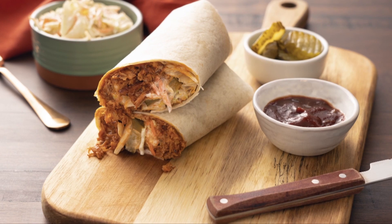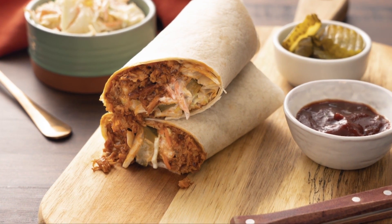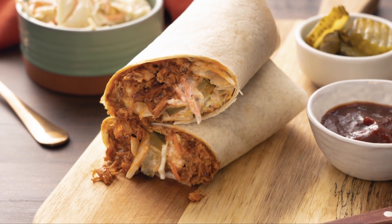Chef Jamie Gwen here. This is a party in the USA celebrating July 4th in delicious style. Check this out. This slow cooker recipe for barbecue pulled turkey wraps is an easy, delicious combination of oven roasted turkey, creamy slaw, and tangy pickles.